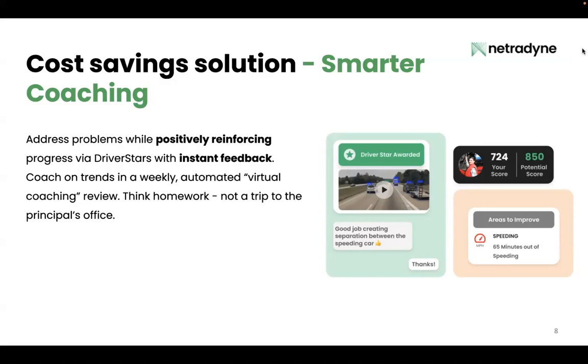Think of it as a five to ten minute per week homework assignment for your drivers. They're able to see what they did well and what they need a little extra focus on the next week, right on their phone with video examples. This lets your drivers feel in control of their own safety history and gives them all the resources they need to take it to the next level. If you give your drivers these tools, they're really going to respond.